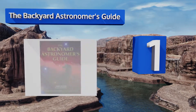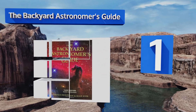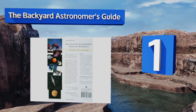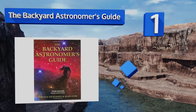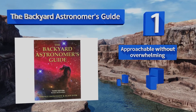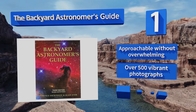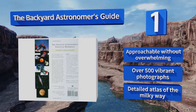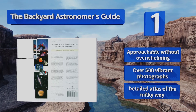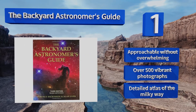Coming in at number 1 on our list, The Backyard Astronomer's Guide is a must-have for any stargazer, whether you're a newbie or an expert. This incredible resource offers in-depth guidance on everything from picking the perfect telescope to evading light pollution, with tips on how best to explore the deep sky. It's approachable without overwhelming and contains over 500 vibrant photographs and a detailed atlas of the Milky Way.